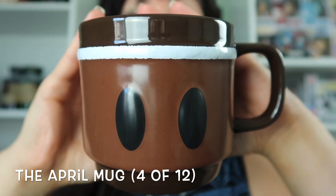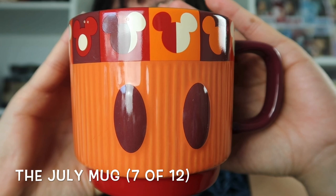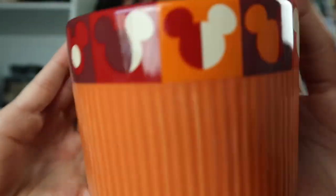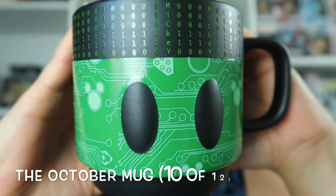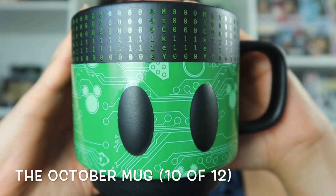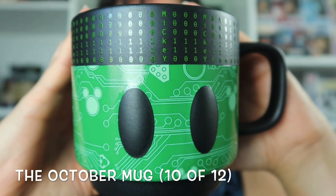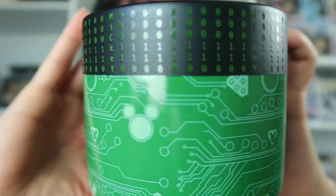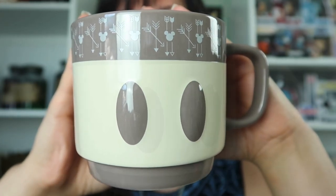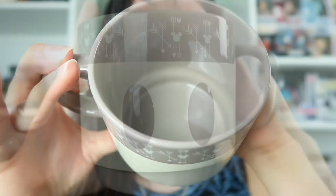Here we have the first one — I know this was one of the very first Mickey Memories releases. This one was one of the summer months; I want to say this was either June or July. This mug I believe was the October one, because for Mickey Memories it was Mickey throughout the years and each month represented a different decade — I'm pretty sure this was October. And this was also from Mickey Memories, and this one was November.